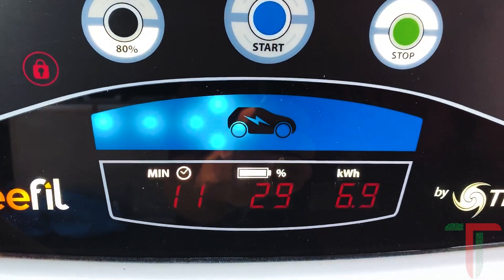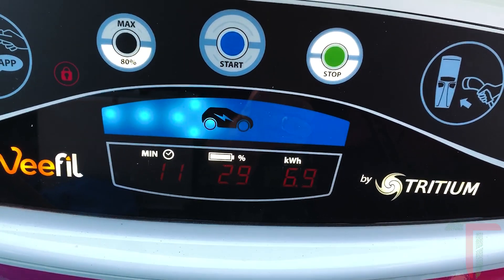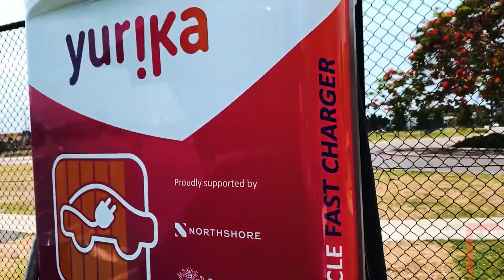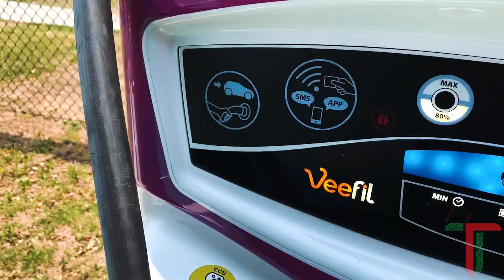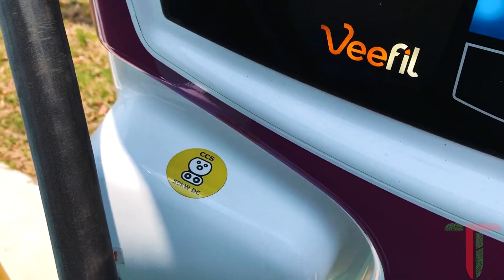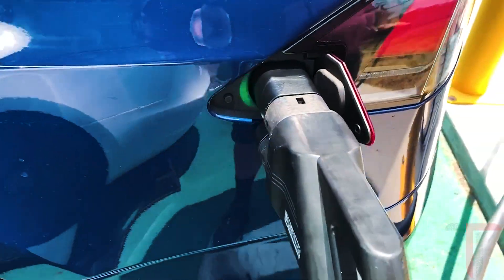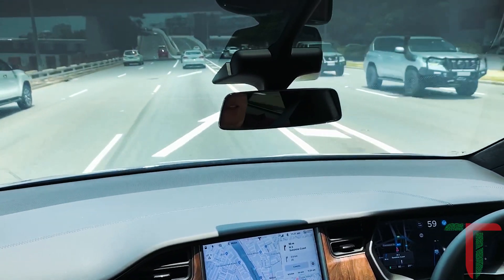So in 11 minutes there we've gone from 20% to 29% — about 10% charge and 6.9 kilowatt hours of power delivery through this charger, number 4003 in Hamilton. We're using the CCS 50 kilowatt DC plug into this Tesla Model X with the barrel adapter. Visit TeslaTaxi.com.au if you'd like to try one of these cars out. Thank you.